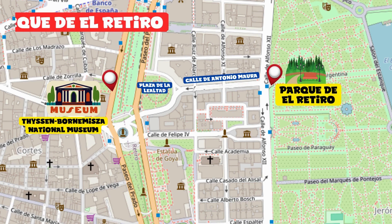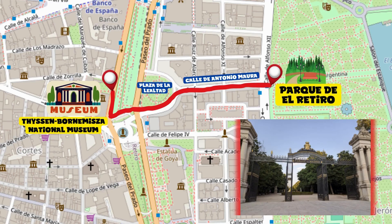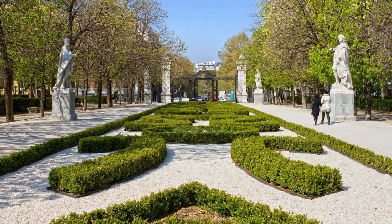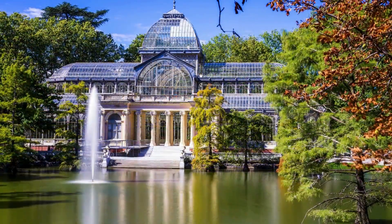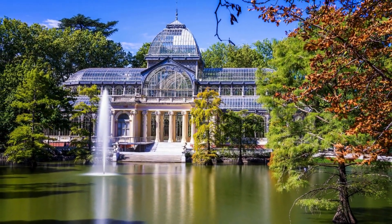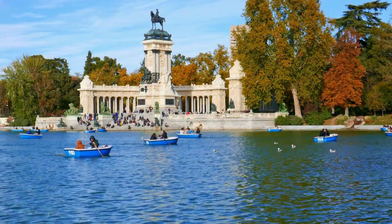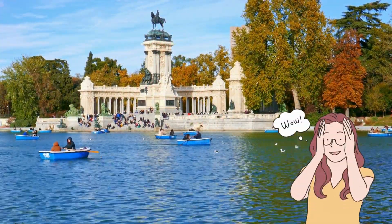Parque del Retiro. Respecting the pedestrian crossings, reach Plaza de la Lealtad on the opposite side and continue along Calle de Antonio Maura, where you will find one of the many entrances to the city's green lung. Visiting Parque del Retiro is a real adventure. During your walk you can admire many attractions including the Palacio de Cristal overlooking a small lake, La Rosaleda with over 4,000 varieties of roses, and the Grand Estanque Grande where you can also rent a boat — truly unmissable.